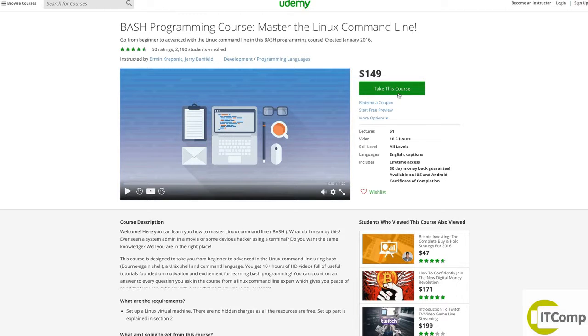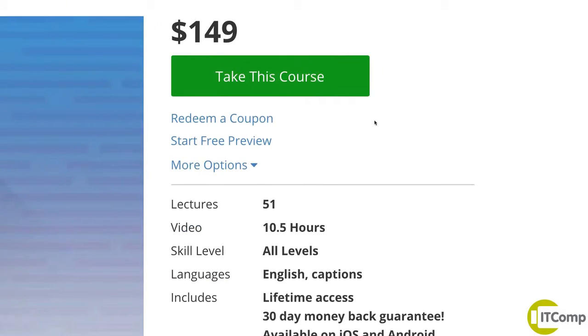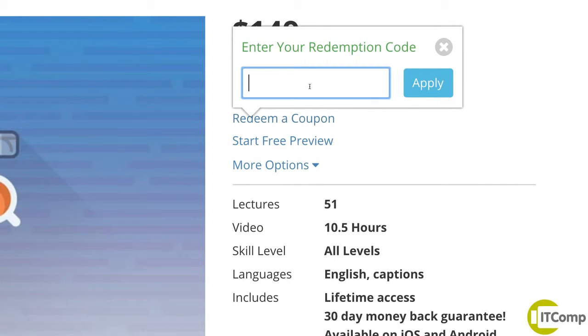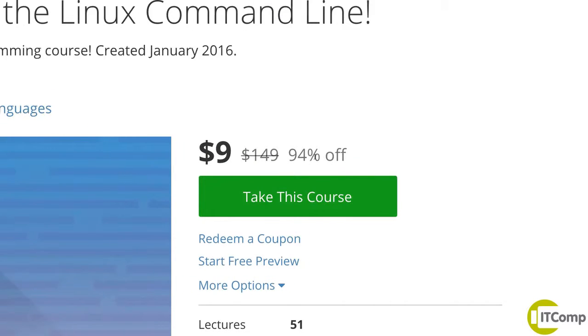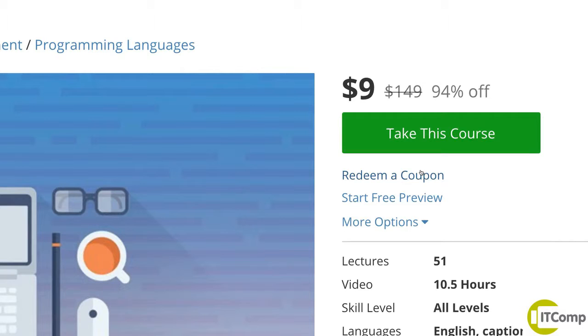So you see the course right here. It's $149 like this — if you hit redeem coupon, you type in thankyou9 and apply. Then the price drops down to $9. You can take any additional course with Ehrman for that promo code thankyou9.